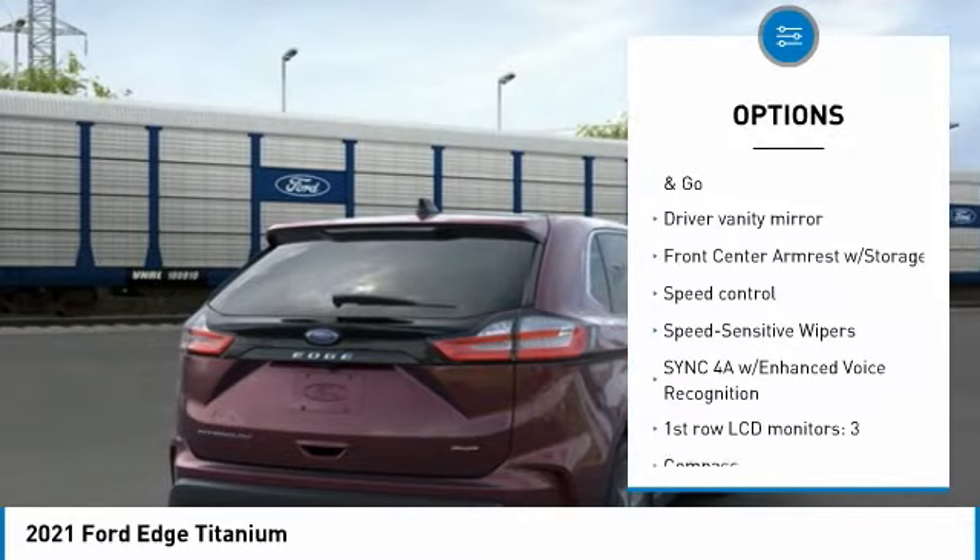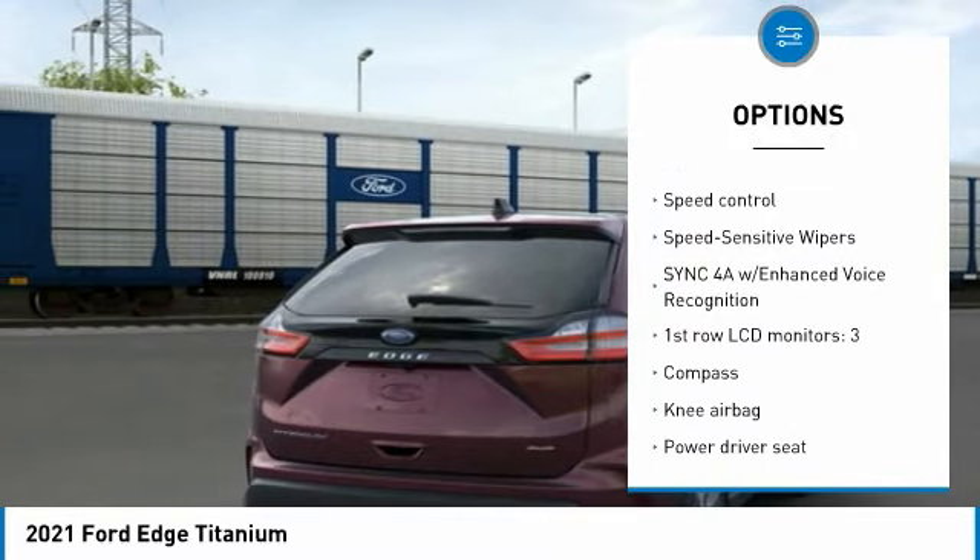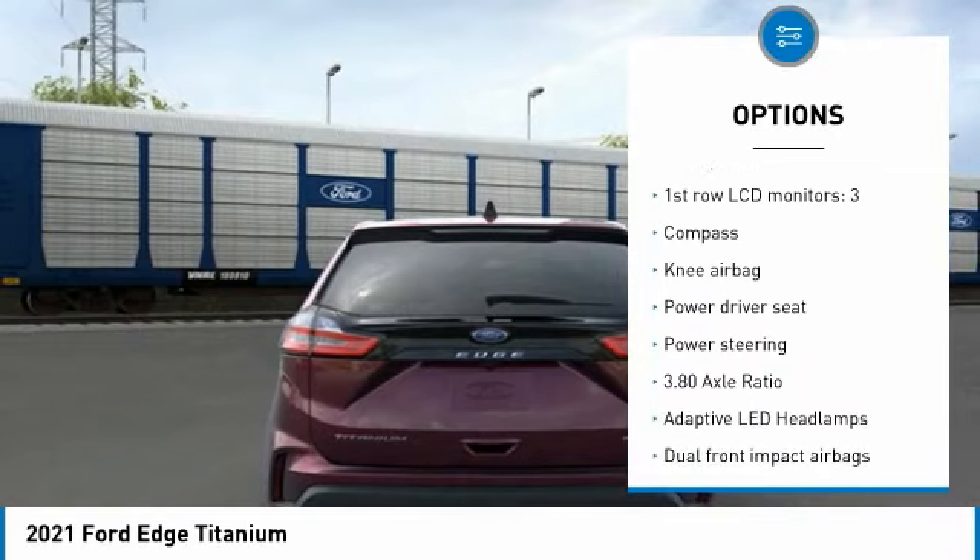All vehicle pricing is shown with AZ pricing. Not all buyers will qualify for all discounts, rebates, or pricing plans shown. Please see dealer for complete details and to find out what pricing you qualify for.